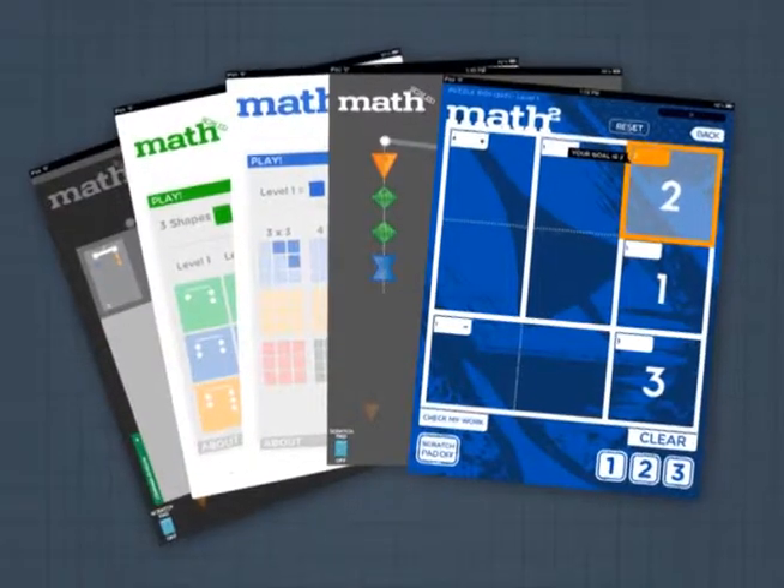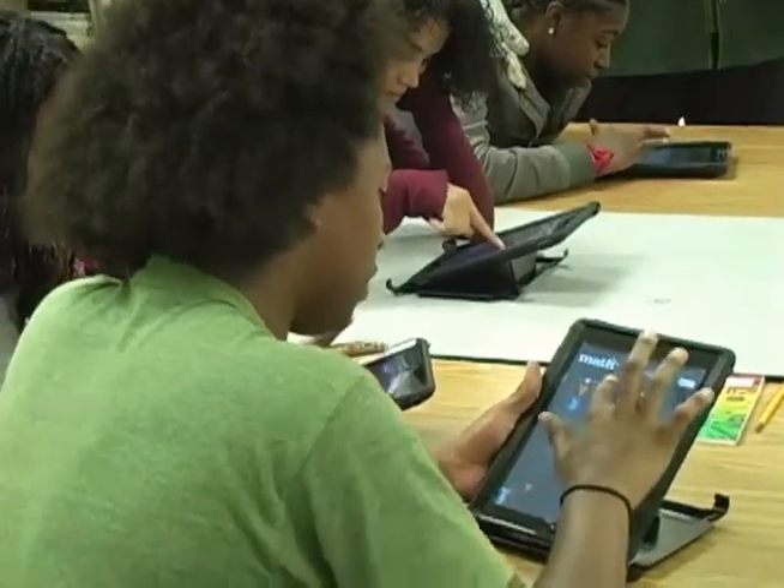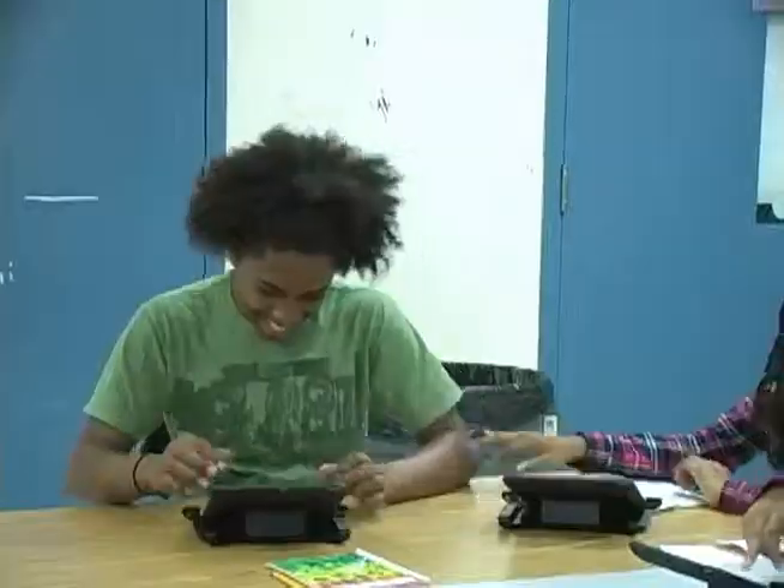Here at CAST, we've created a set of puzzles that are getting at algebraic reasoning in a more accessible format by following the universal design for learning guidelines. One of the things that I really like about the two games that we made was that the math is kind of hidden.